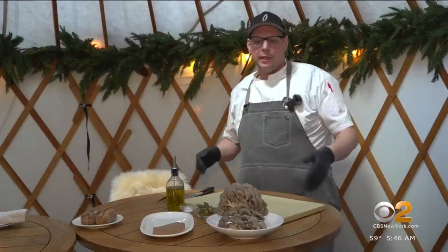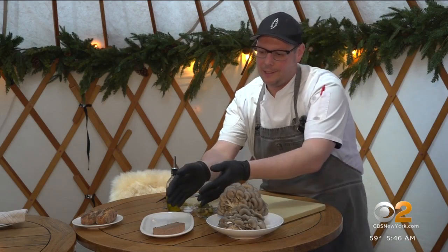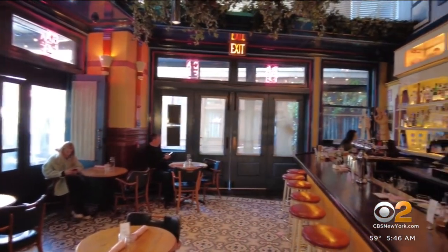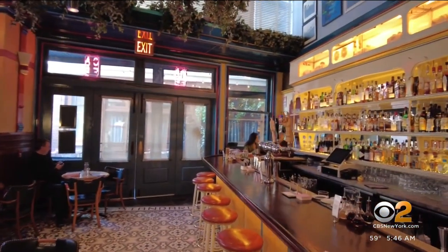They harvest the mushrooms, bring them down to the kitchen — it's a full closed loop experience. Executive chef David Gross says he's able to incorporate the farm-to-table method quite literally in his kitchen. A lot of hotels may have rosemary and basil growing in the windowsills, but he says doing mushrooms is anything but standard.